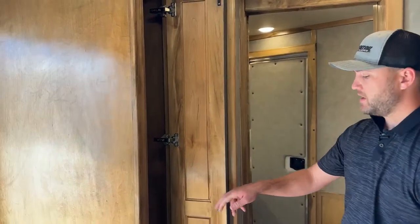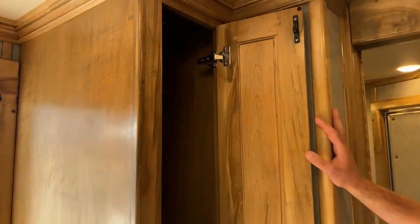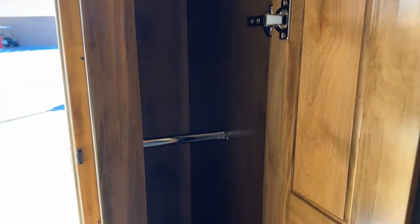Before we go into the bathroom, there is a big hanging-type closet. You have a high rod and a low rod, so there's plenty of space to hang shirts, coats, and stuff like that. You're going to have plenty of space in this trailer.